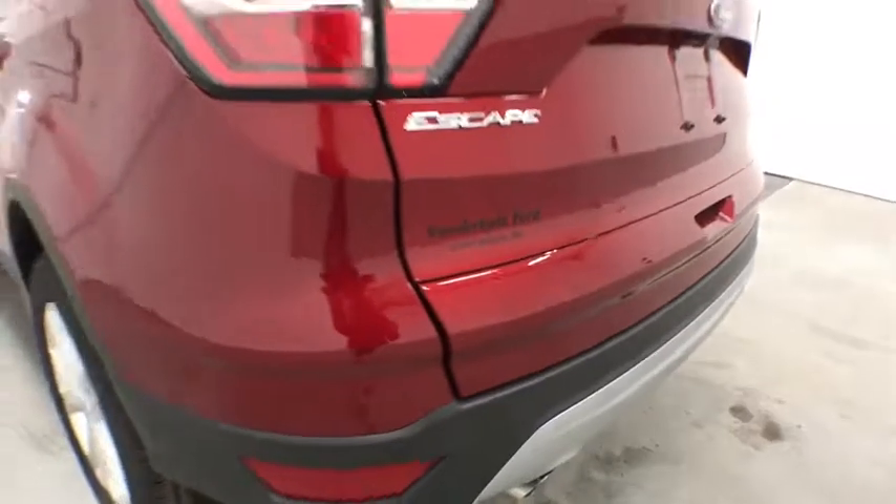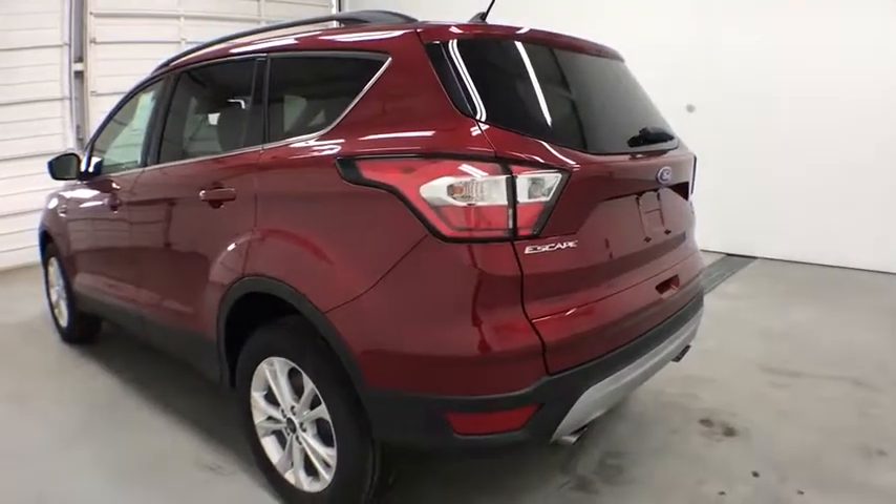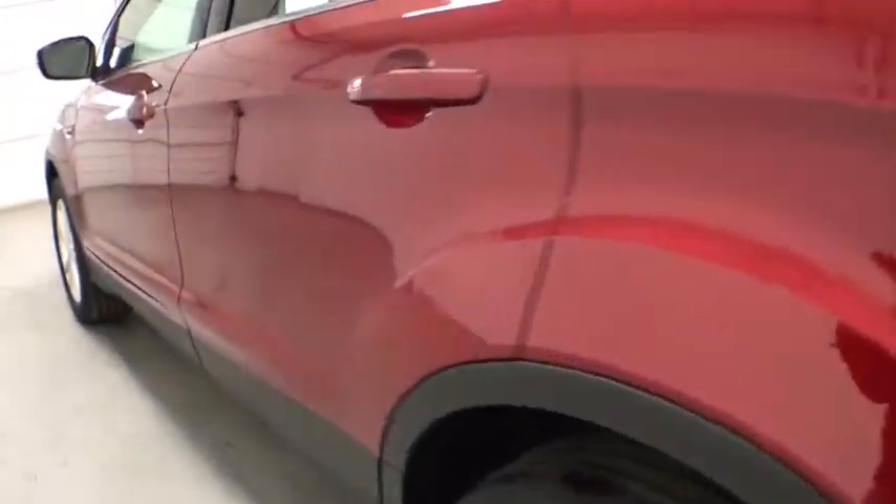Rear defrost. Front wheel drive. This beauty is sure to make you the talk of the neighborhood. So call or drop in for a test drive today.